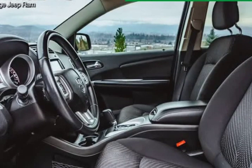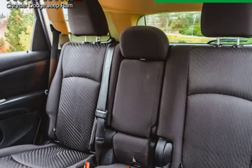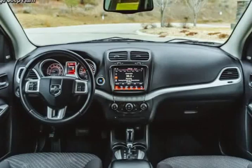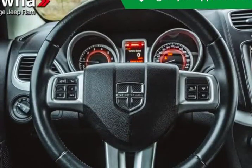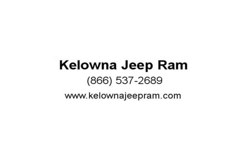Visit us at KelownaJeepRam.com. Thank you very much, Anthony.